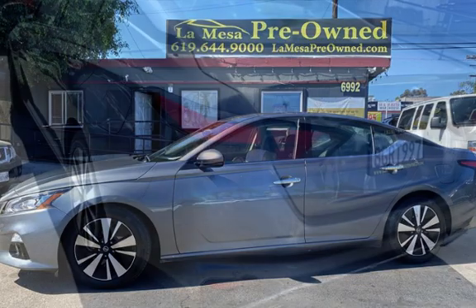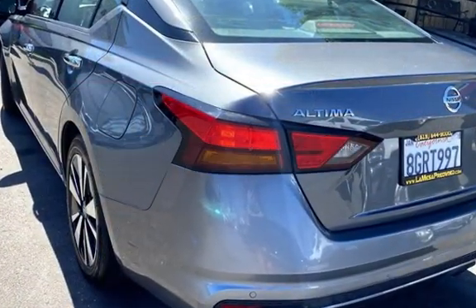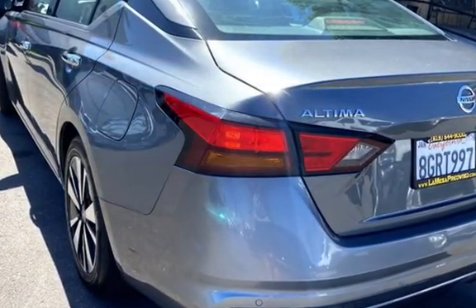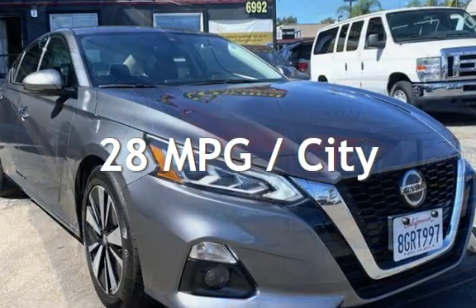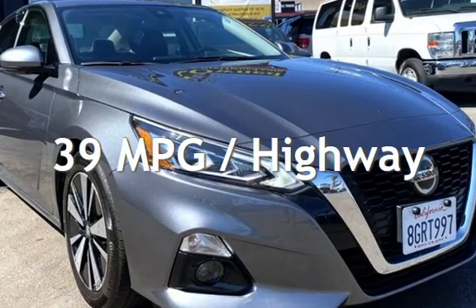This Nissan is a great value with less than 26,000 miles on the odometer. Estimated fuel economy for this vehicle is 28 miles per gallon in the city and 39 miles per gallon on the highway.